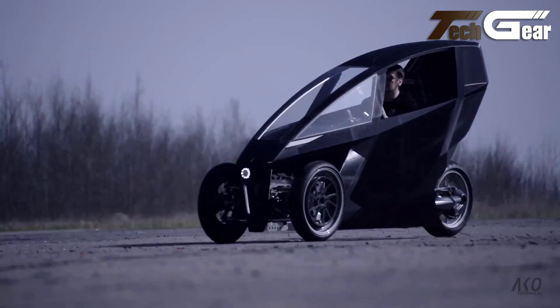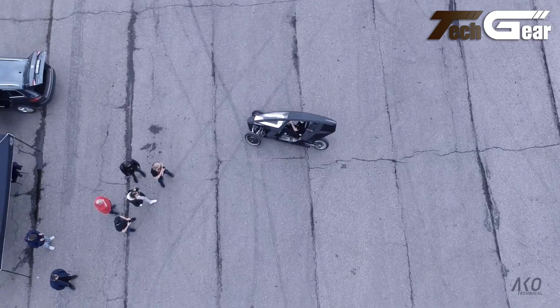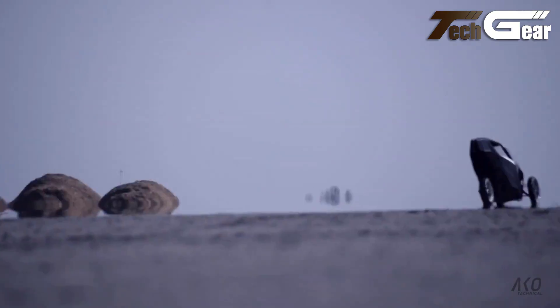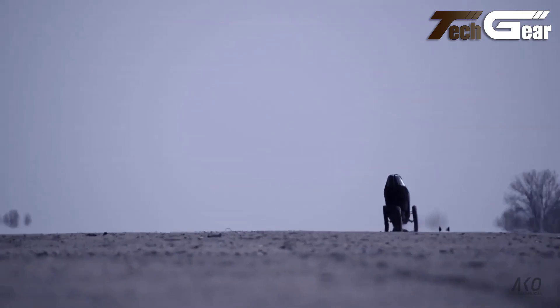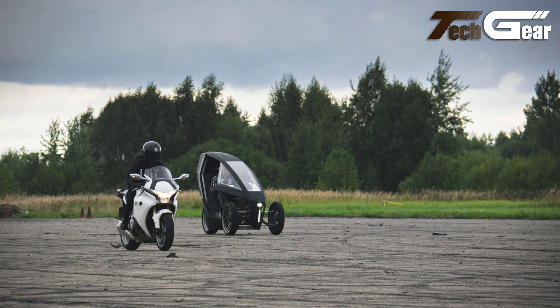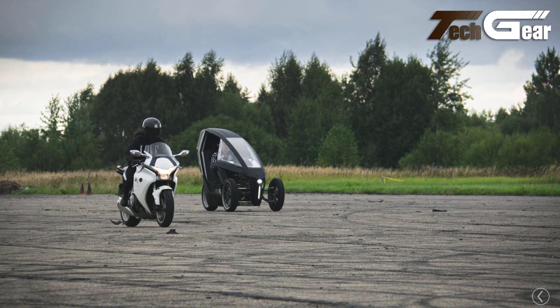However, at a price of $29,157, the AKO Trike P150 may not offer the best value, as it lacks certain practical and safety features found in other models. Additionally, it may be less accommodating for larger riders. Despite these drawbacks, the P150 remains a solid choice for those seeking a sustainable, adaptable mode of transportation.